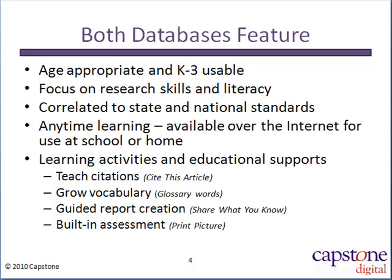PebbleGo databases are aligned to national and state standards and include lesson plans and other educator resources. Each article has learning activities built in as students share what they know in their first report template. They can also print pictures, learn how a citation is built, and grow their vocabulary.